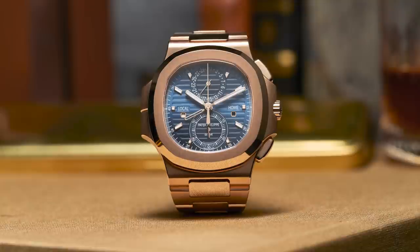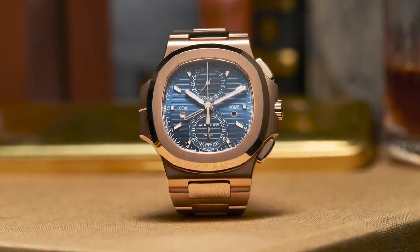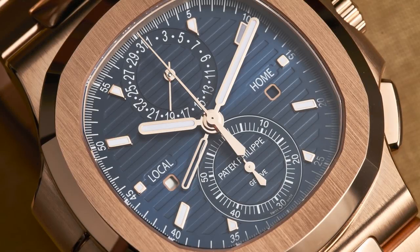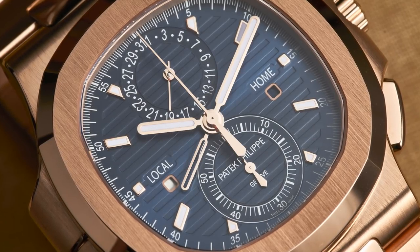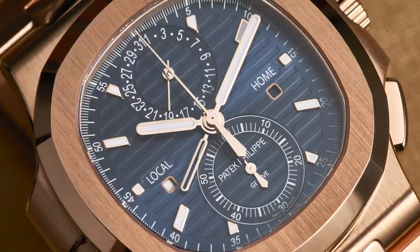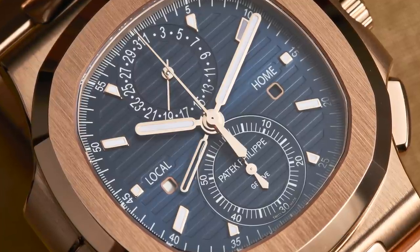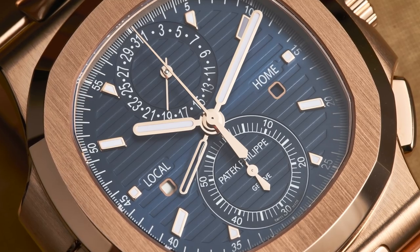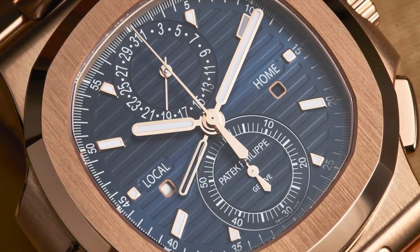The other watch launched was the 5990 — a rose gold Nautilus with a blue sunray dial and two functions: a travel time function giving you local time and home time, plus a day/night indication for both. And of course it's got Patek's automatic vertical clutch flyback chronograph, which incidentally has a silicone escapement — it was the first automatic Patek to have a silicone escapement, if I'm not mistaken.